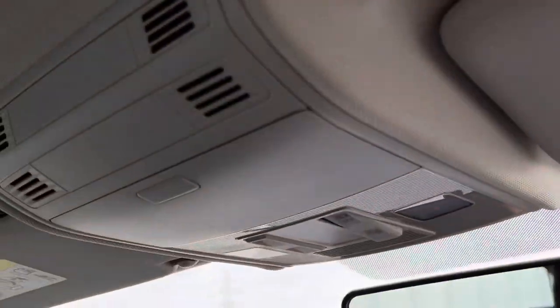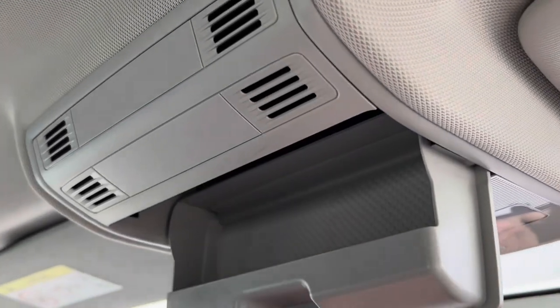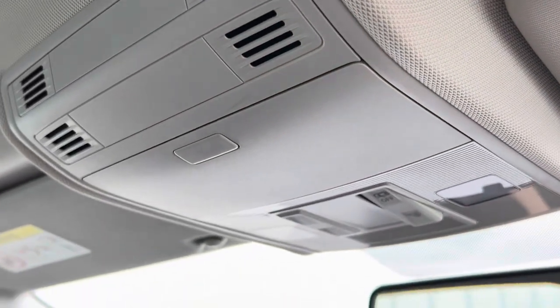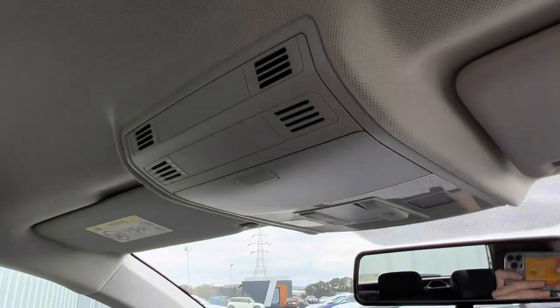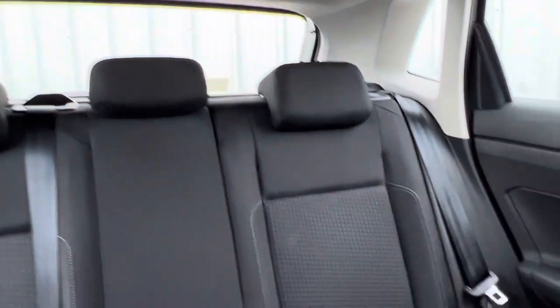You've got your window controls and a sunglasses holder as well. If you're familiar with the Golf, it's very similar to that car — that section is on the roof. Really lovely light headlining too, which just means it's really bright and airy in here.